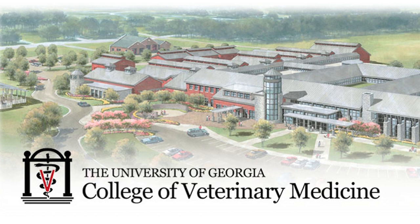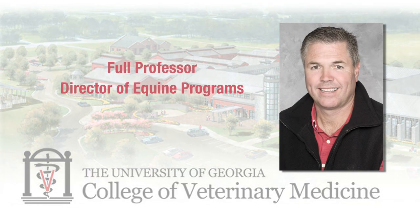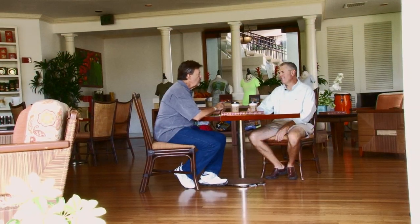At the University of Georgia, Dr. Eric Mueller is a busy man. He's a full professor, director of equine programs, chief of staff at the Large Animal Veterinary Medical Teaching Hospital, and a surgeon. I caught up with him in Hawaii to talk about colic and why it can be so deadly for horses.